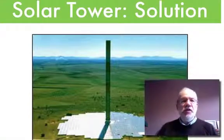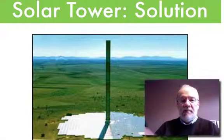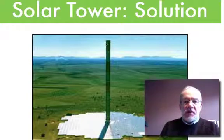Hello, good morning. This is the solution of the solar tower exercise. You see on the pictures the tower and the greenhouse.